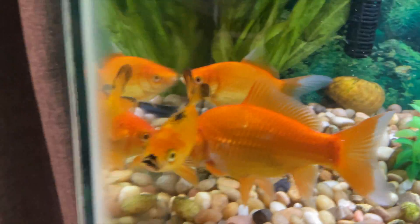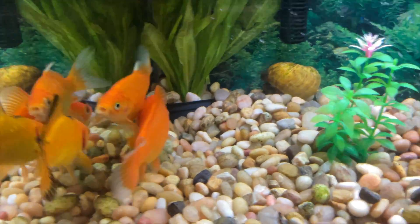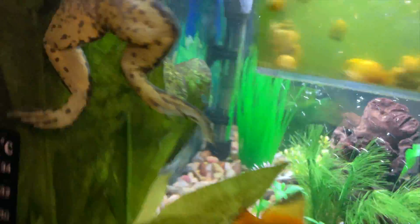Hello everybody, welcome back to my YouTube channel. Today I'm going to be giving you an update on all my animals. I have the same animals: three goldfish who just keep growing, two frogs — one's there and the other is over here.